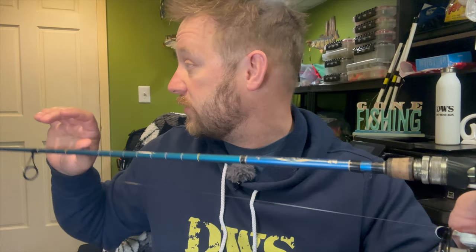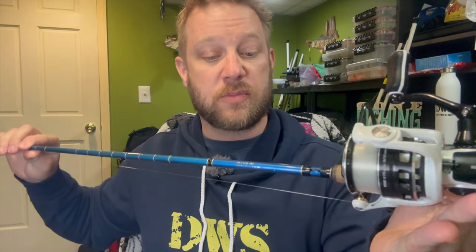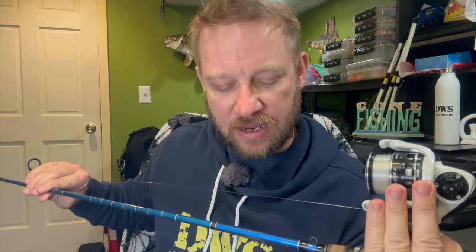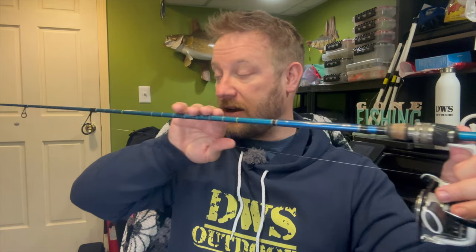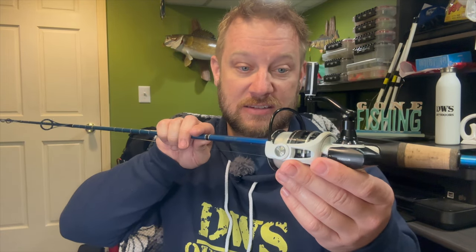The rod and reel setup I was using — and I really love for this kind of stuff — is my Tuned Up Customs. This is an Apex Elite. I believe this is my seven-two, a medium light fast action. It's got a nice backbone to it and a pretty quick tip. I'm running my Revo S 220 — a 2000 series. They actually don't make this anymore.